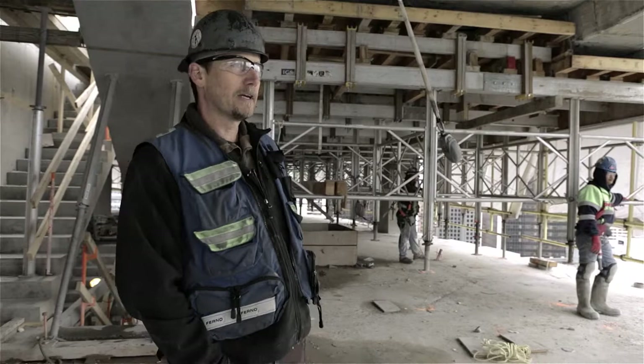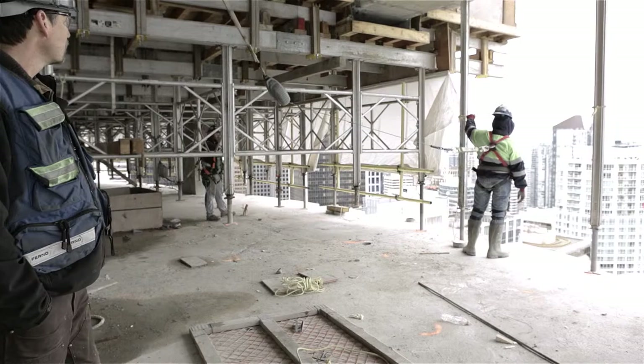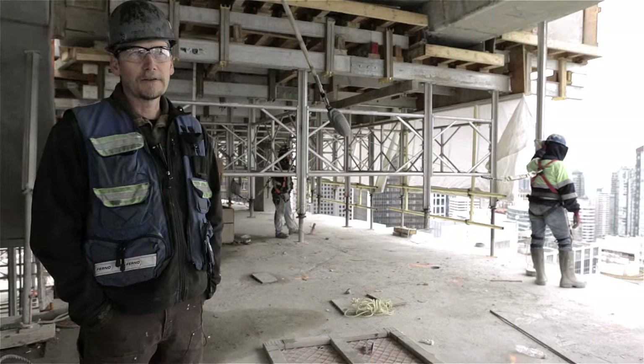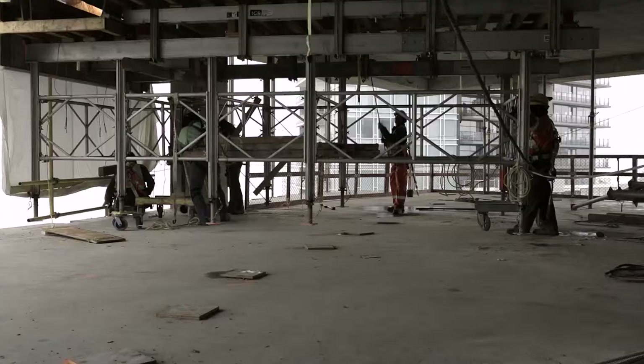Behind me here is one of the tables we're using at 1021 West Hastings. They're in the process of flying it — they're waiting for the crane to hook up. As soon as the crane hooks up, we can lower the table down so it'll clear the beam, and then these guys underneath will communicate with the guys on top through radios to maneuver the table out.